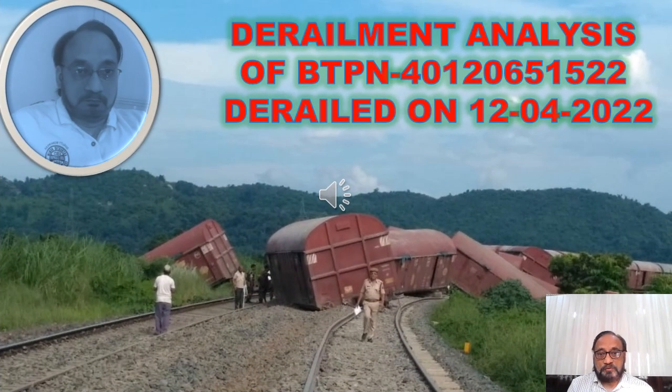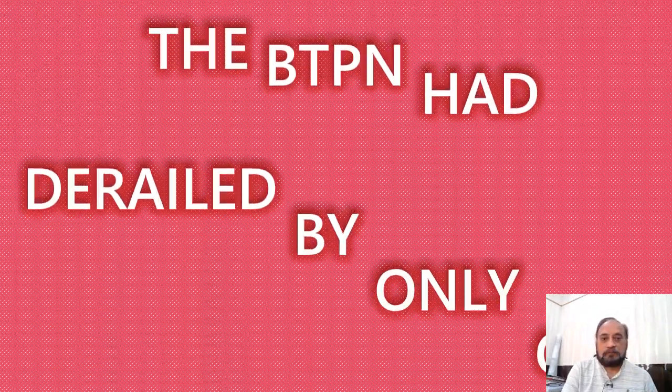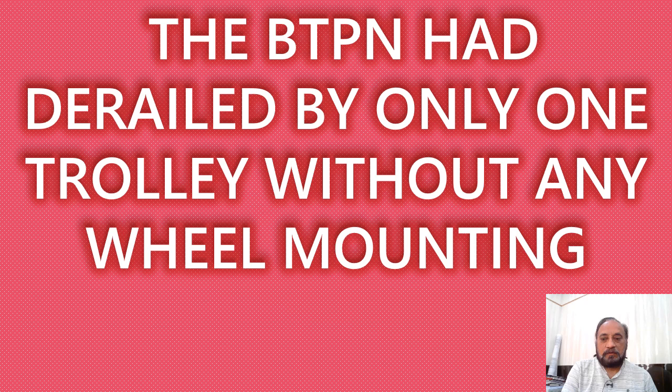This is a presentation on derailment analysis of a BTPN wagon derailed on 12th April 2022. The BTPN had derailed by only one trolley without having any wheel mounting mark on the rails.